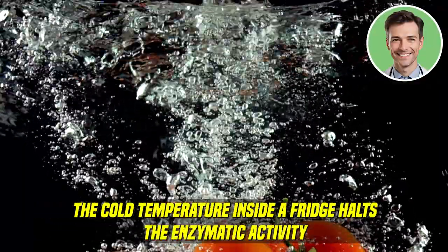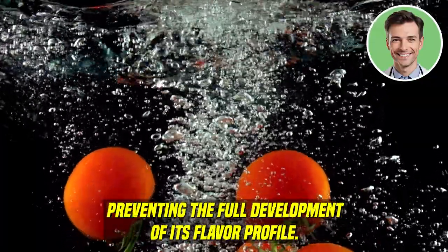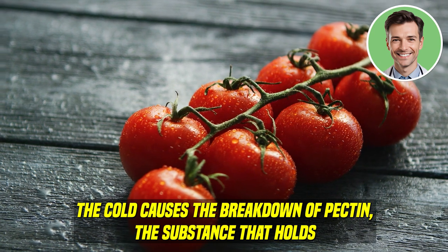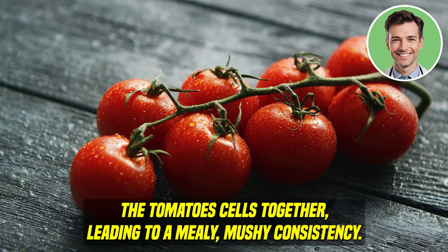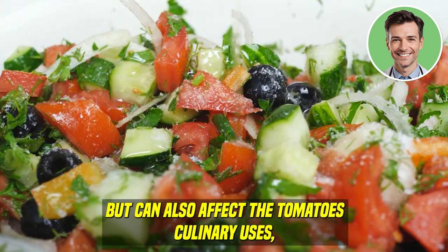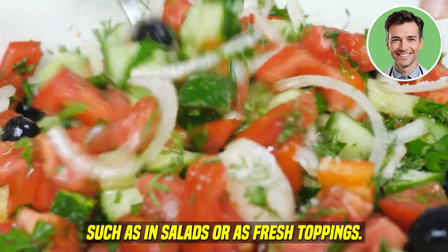The cold temperature inside a fridge halts the enzymatic activity and the development of natural sugars and acids in the tomato, preventing the full development of its flavor profile. The texture of tomatoes is also compromised when refrigerated. The cold causes the breakdown of pectin — the substance that holds the tomato's cells together — leading to a mealy, mushy consistency. This textural change can also affect the tomato's culinary uses, making them less suitable for dishes where firmness is crucial, such as in salads or as fresh toppings.